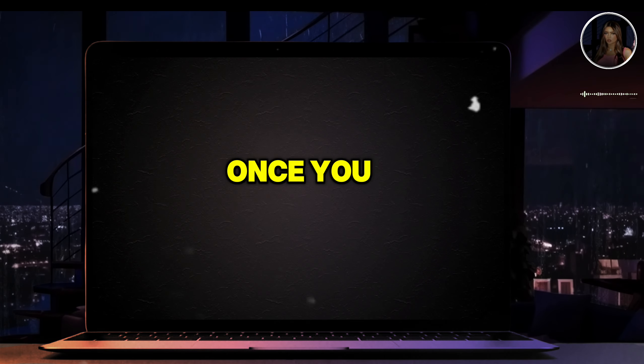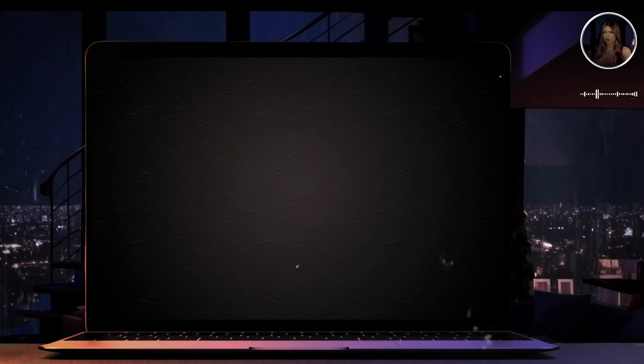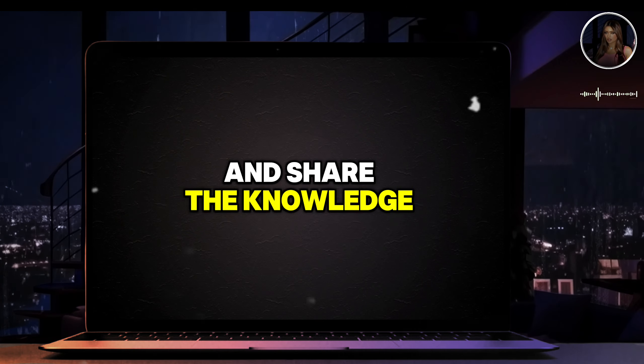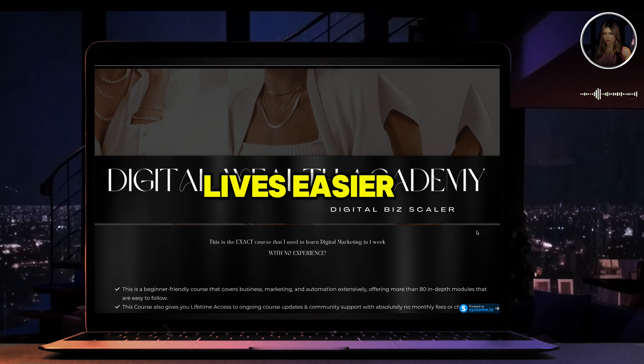Once you figure out the problem, make sure your content shows how your product solves it. Offer solutions and share the knowledge embedded in your product. Show your audience how it can make their lives easier and why they need it.